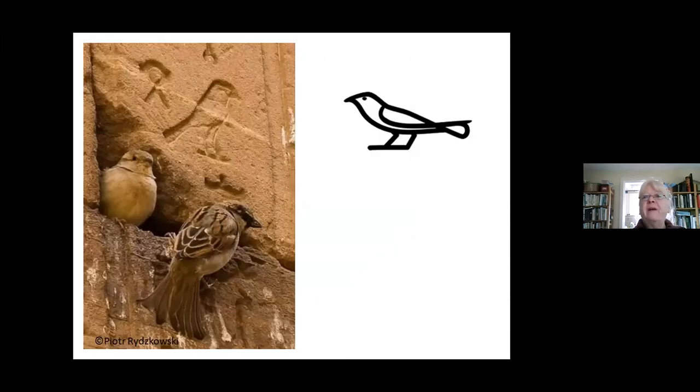They've been found in all sorts of different places: nesting on the 80th floor of the Empire State Building, and 2,000 feet down in a coal mine in Yorkshire, where they survived mainly on scraps from the miners' lunch. Some have been recorded living their entire lives inside a warehouse. So they've been very, very successful due to their association with people.